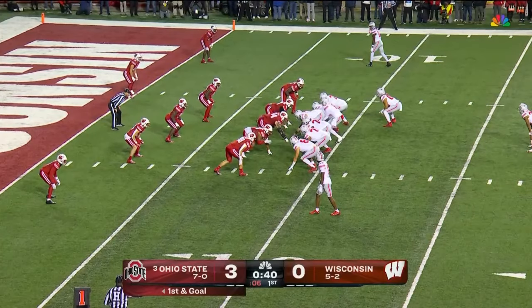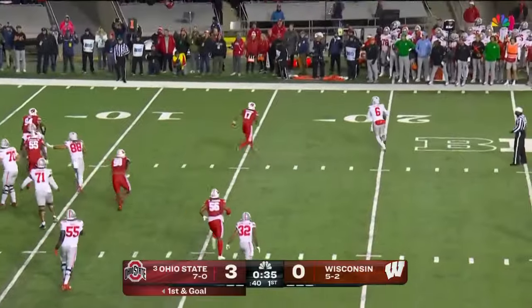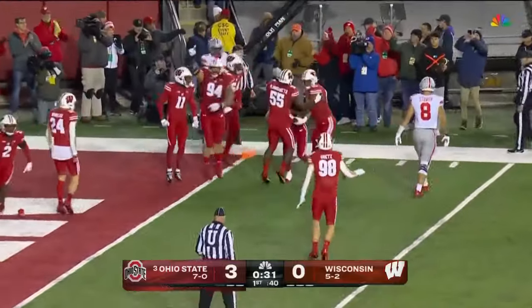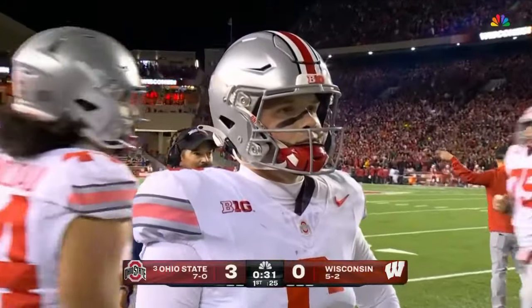Extends the drive now for the Buckeyes — first and goal. Play action — great fake by McCord rolling — and McCord throws the interception! His first pick since week one, taken away by Preston Zachman.